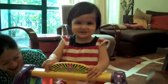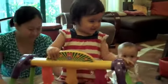Hello! Hello! Ooh! Peek-a-boo! Peek-a-boo, Amelia!